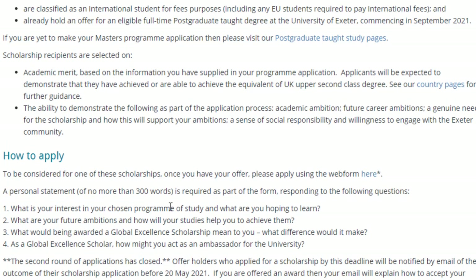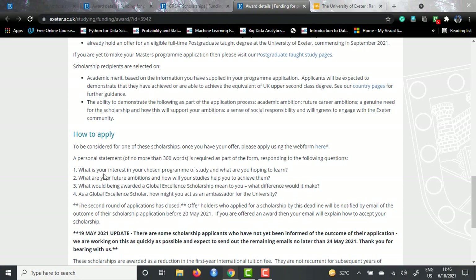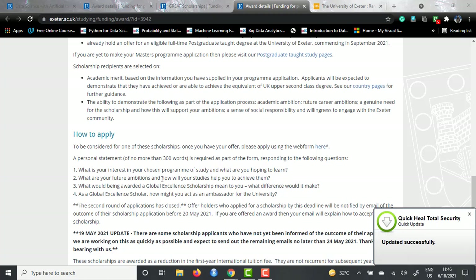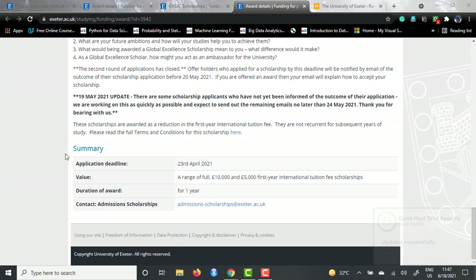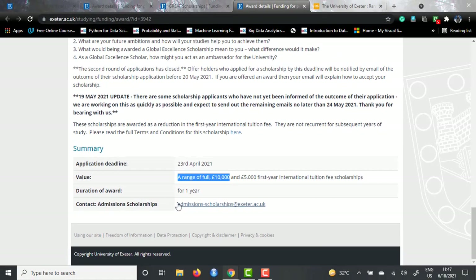You need to give a personal statement of no more than 300 words. The hints they provide include: what is your interest in your chosen program of study and what are you hoping to learn from it; what are your future ambitions and how will this course help you achieve them; what does the scholarship mean to you; and as a global excellence scholar, how can you act as an ambassador for the university. The current listing shown is closed as it was for September 2021 intake, but for September 2022 intake the page will be updated. The maximum scholarship award is £10,000 for one year.